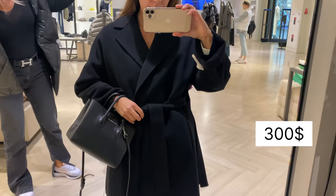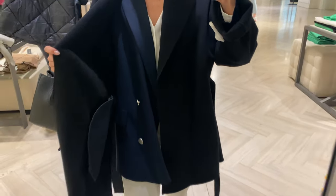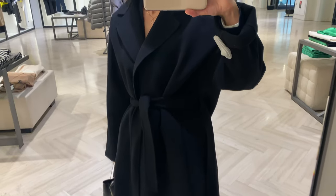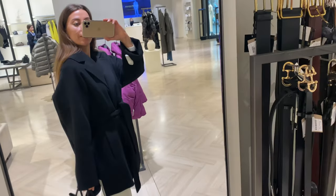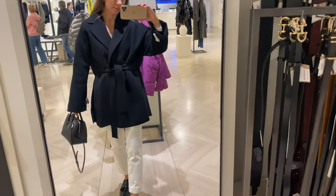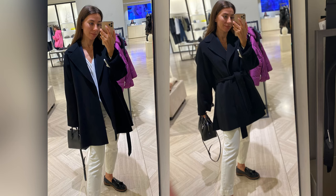Next you see a short black wool blend coat. This coat is made from 70% wool and 30% polyamide. This coat can be worn loose or fitted because of the belt. On me in size S I think it looks very stylish and easy to wear. I like to wear it with loafers and some white or blue jeans.